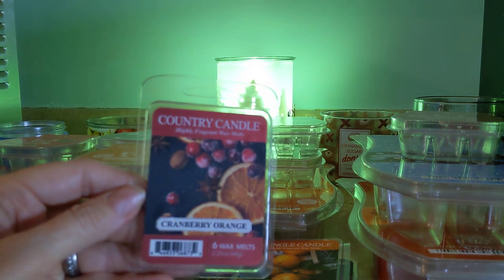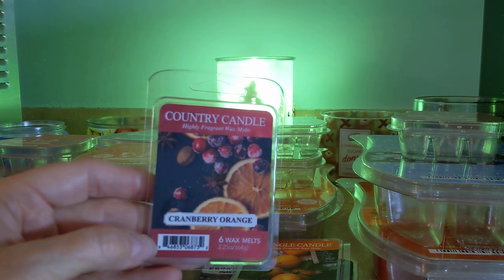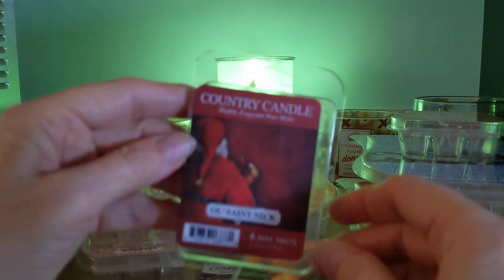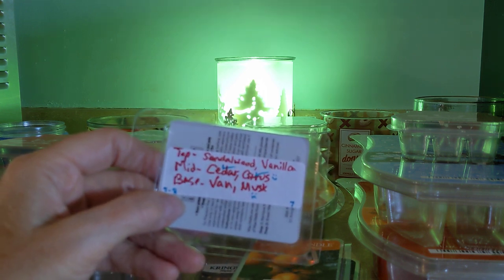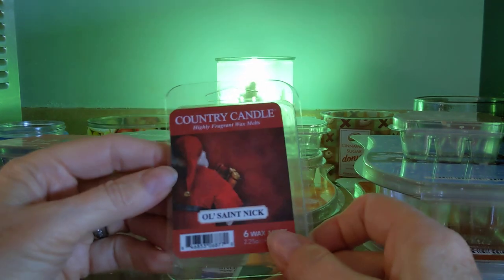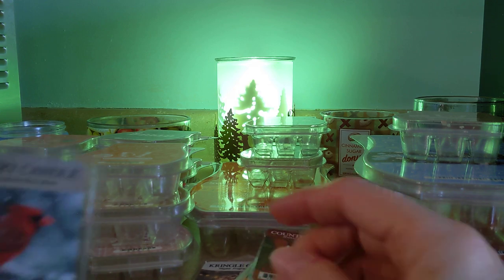From Country Candle was Cranberry Orange — great performer, just like it sounds. Sweet and tart at the same time. 10 out of 10 on throw, good longevity. I love this and have repurchased it. Old St. Nick — sandalwood vanilla, cedar, citrus, vanilla, and musk. This was heavy on the musk. A 7 to 8 performance, so it was fine, but only about a 7 in scent appeal for me. Old St. Nick was just a little too musky — been hanging out with the reindeer. Not my scent preference, but it was blended well.